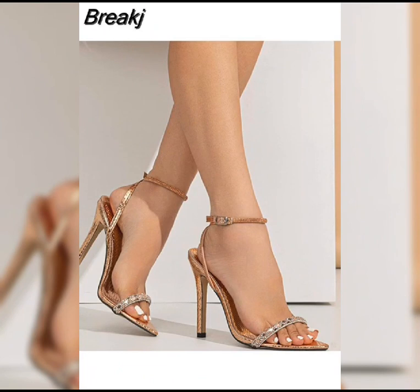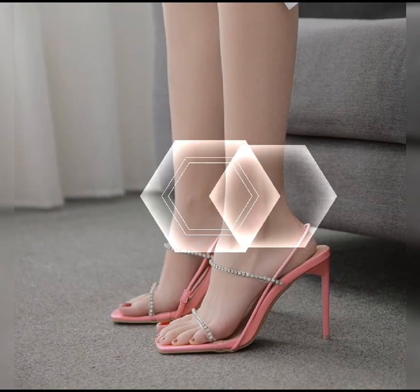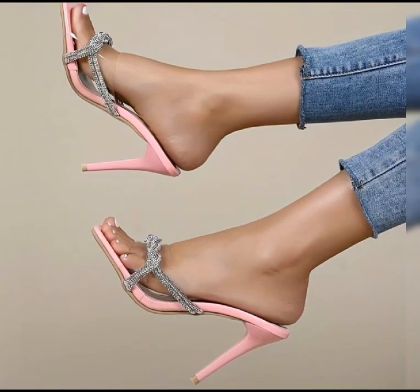Then we have stilettos, known for their slender and sky-high heels. Stilettos are ideal for those special nights out. If you are looking for a more comfortable option, there are great choices available as well.